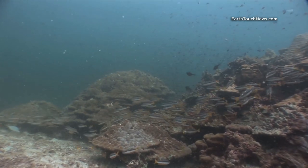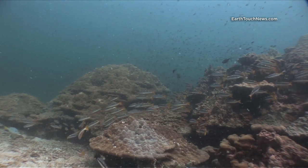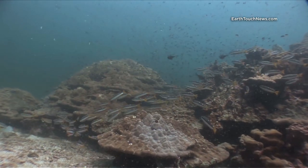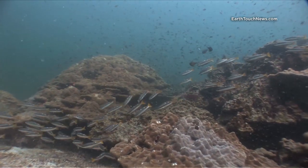Today we're diving at Phi Phi's furthest dive site. It's called Hinbida and it's about one kilometre past the southern tip of Phi Phi Lei. It's a pinnacle that sits in open water at about 30 metres.